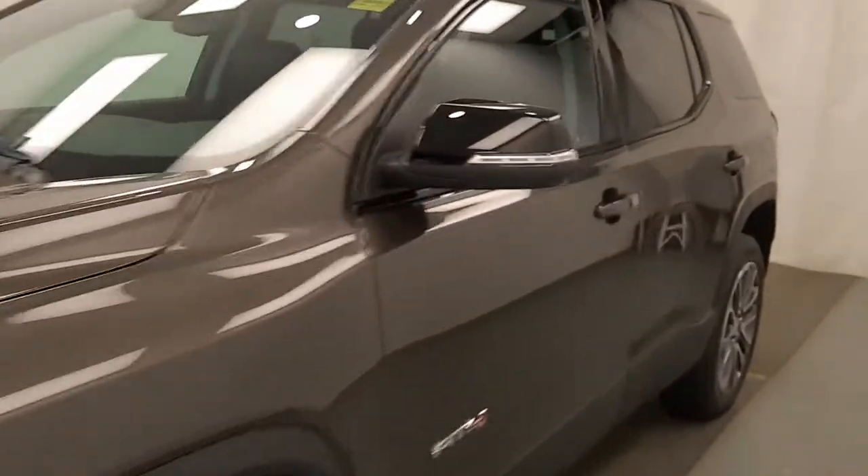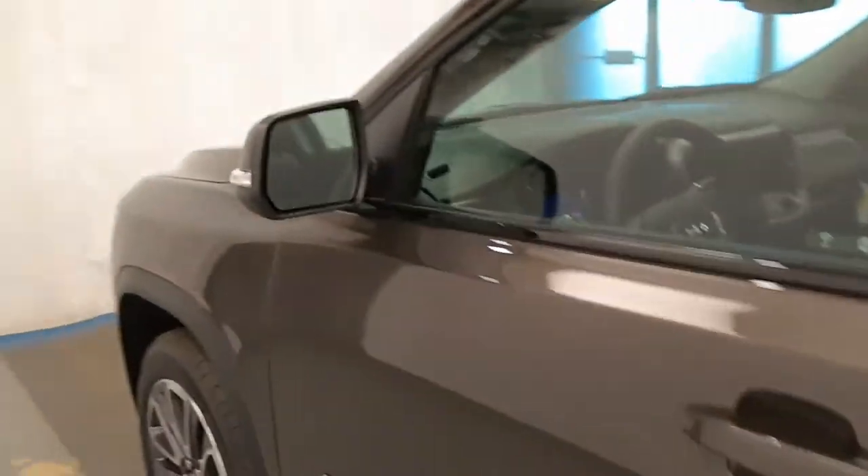Today we're viewing stock number 214883 on a 2020 GMC Acadia, and our exterior colour is smoky quartz.